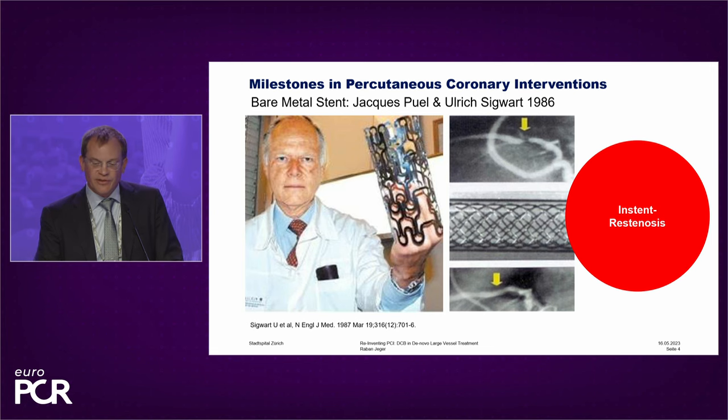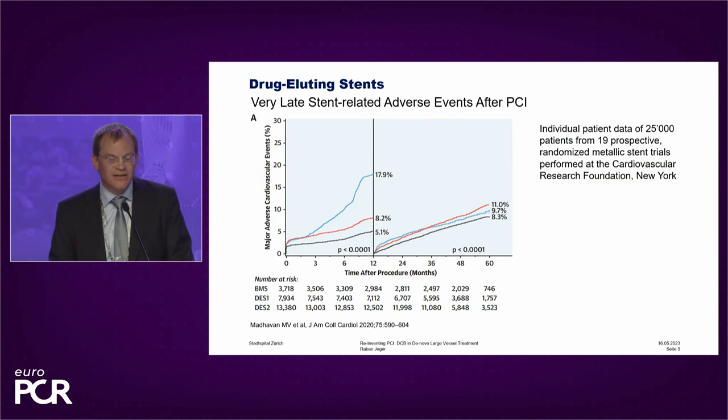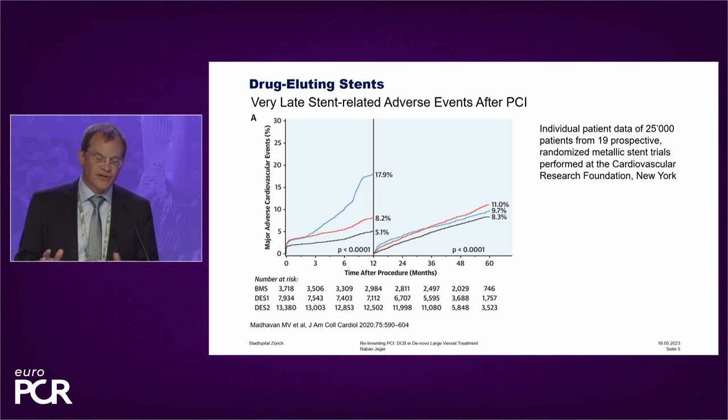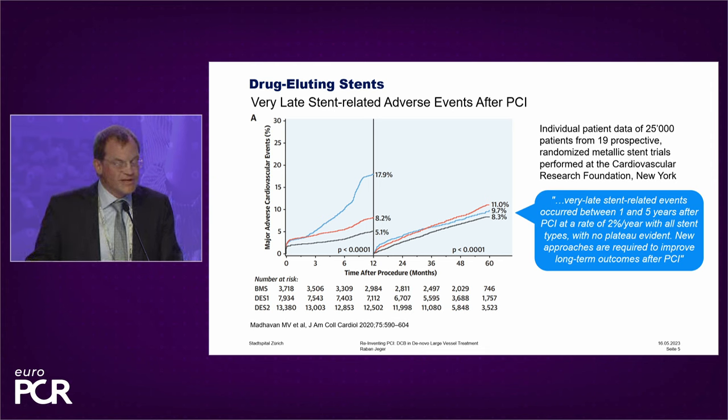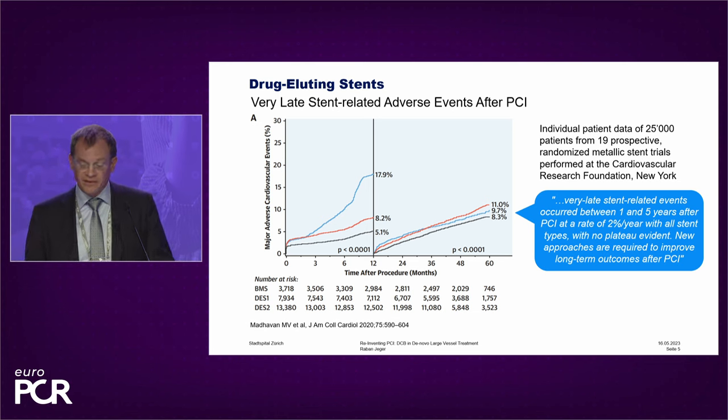Today, drug-eluting stents are the mainstay of interventional therapy. But they have an Achilles heel — they have a problem. This is nicely depicted here in a huge analysis of 25,000 patients coming from 19 trials. You see that bare metal stents, first-generation drug-eluting stents, and second-generation drug-eluting stents have different event rates in the first year, but afterwards they are all the same — not working well, because they have an event rate of 2% per year. All stents, irrespective of the design, have the same problem.